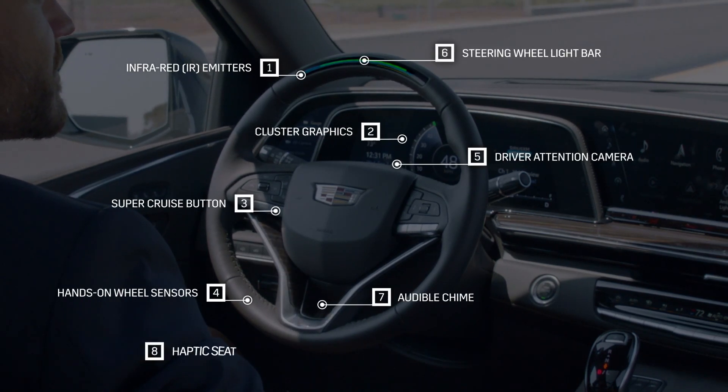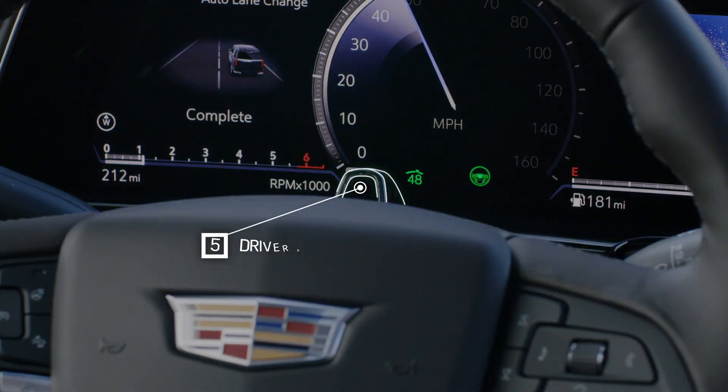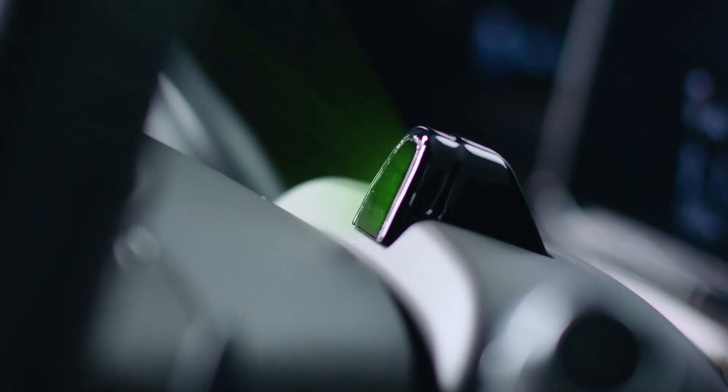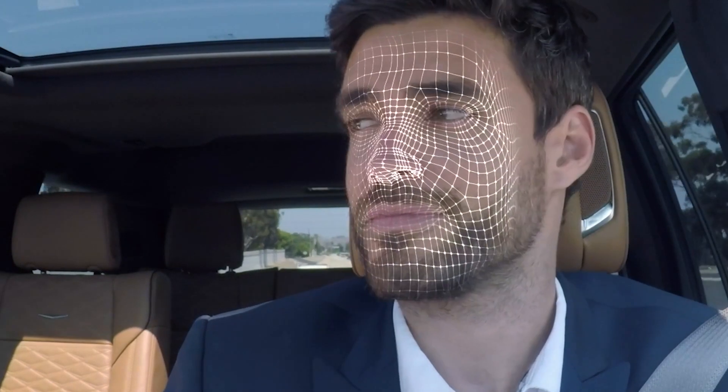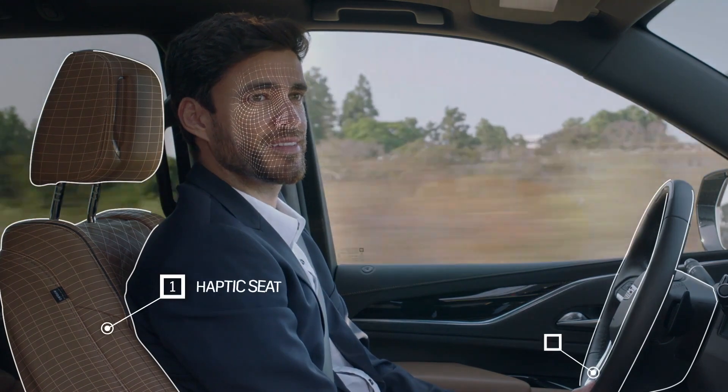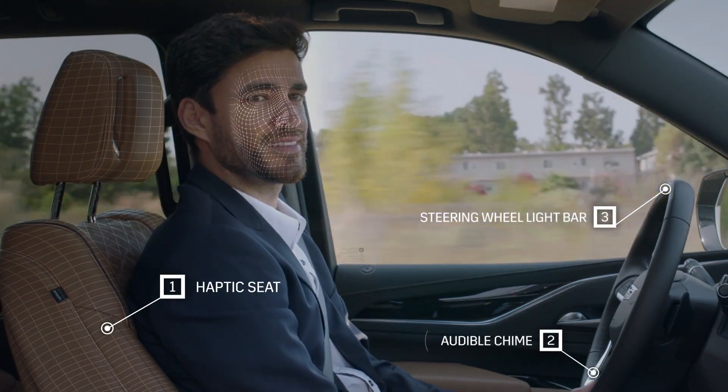The driver attention system uses a small camera located on the top of the steering column and works with infrared lights to determine where the driver is looking whenever SuperCruise is in operation. If the driver attention system detects the driver has turned their gaze away from the road ahead for too long, it will prompt the driver to return their attention to the road.